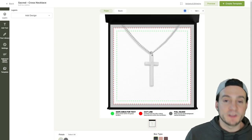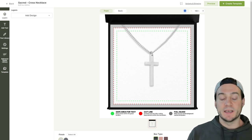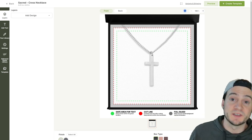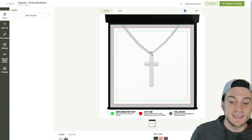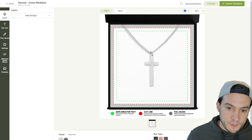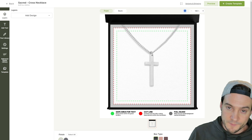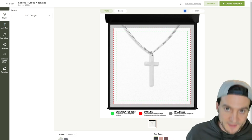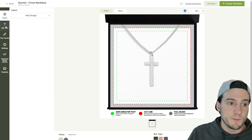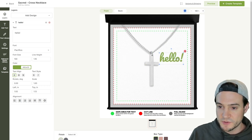Within Awkward Styles I selected the Sacred Cross Necklace. They mark in green the safe area for uploading your custom message card design, and also mark the cut line — anything outside that won't appear in the final product. In their design tool, which works for all their products, you can go to the text tool and add text really quickly. This also makes adding personalization options that much easier.